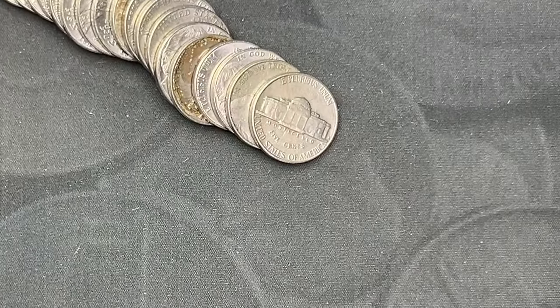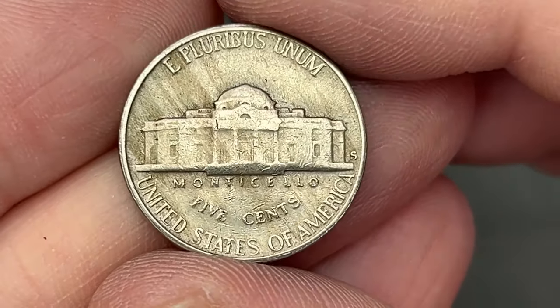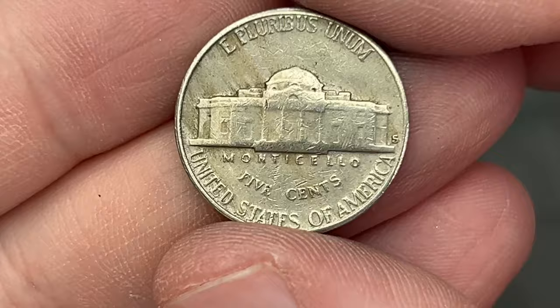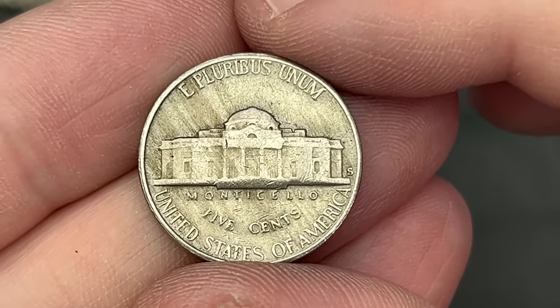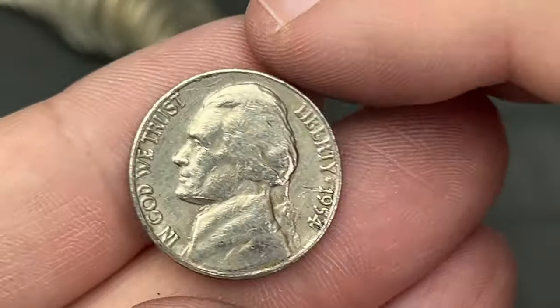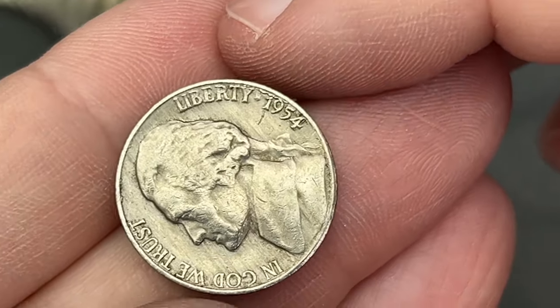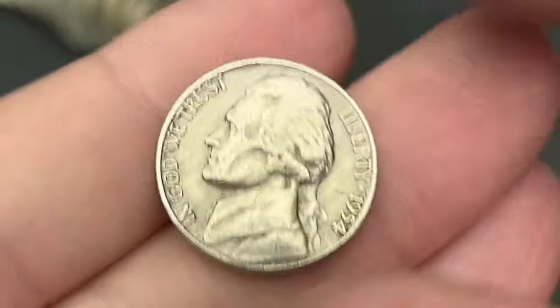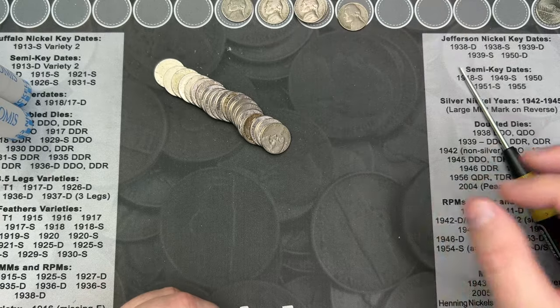I'm on roll number eight and I've come across the rear-face mint mark, and this one is — oh, it's a San Francisco. This one's going to be old. I think they stopped using the San Francisco mint mark on the reverse of coins in the mid-50s. Can't remember if it's '56 or it might be '54, which is what this one is. Another old nickel.